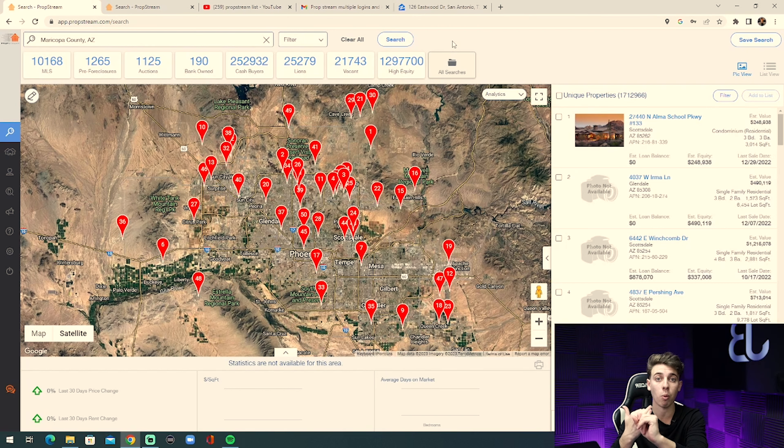I hope that was helpful showing you two of the hottest lists from PropStream. Make sure you go down below, click the link for the seven-day free trial, and sign up for PropStream. Not only do you get seven-day access for free, but you also get 10,000 motivated seller leads for free. Click the link in the description and sign up today. I hope this video was helpful — I'll see you guys next time, peace.